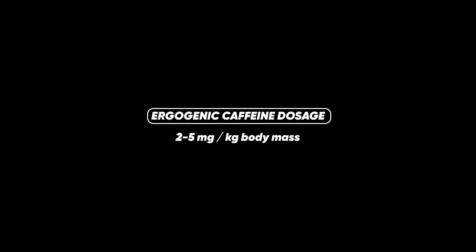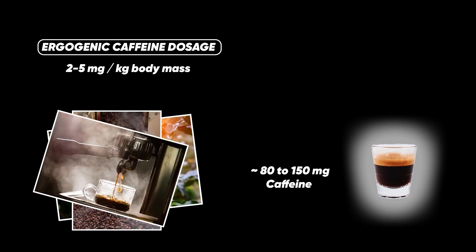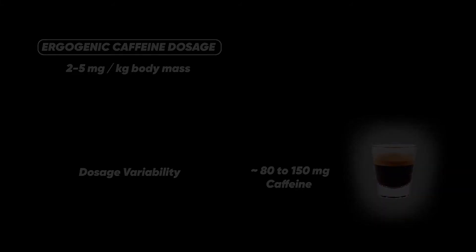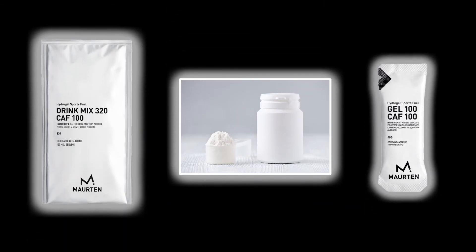Let's now talk about the ergogenic dosage of caffeine and the absence of a dose-response relationship. Caffeine's ergogenic endurance effects have consistently been seen at 2–5 mg per kg body mass. A single espresso contains around 80–150 mg of caffeine. Unfortunately, coffee's caffeine content is quite variable depending on the coffee bean, the roasting period, production techniques, and brewing process. This dosing variability is one of the downsides of using coffee as a performance enhancer, and why some athletes use caffeine in other forms such as caffeine anhydrous or carb-caffeine gels for a more controlled, reproducible dosing.